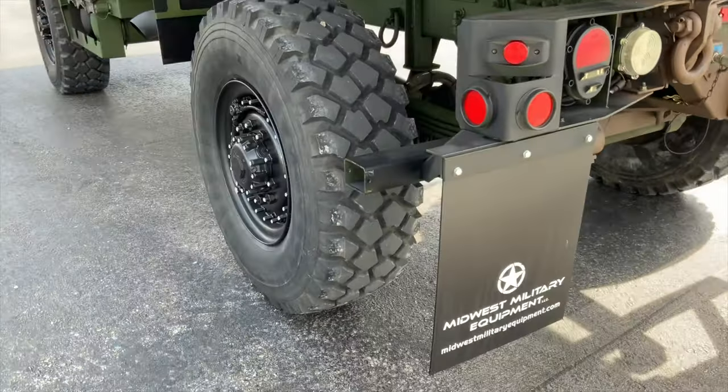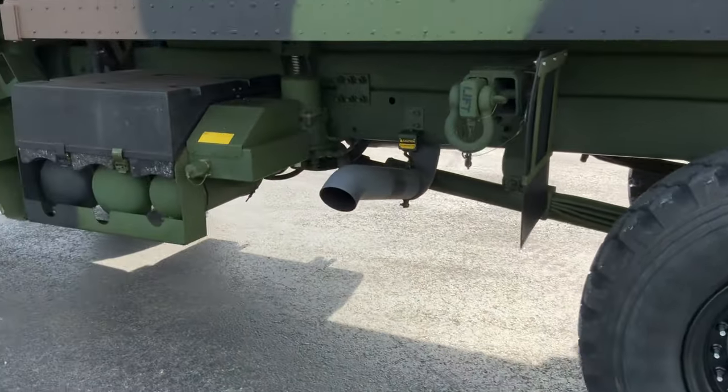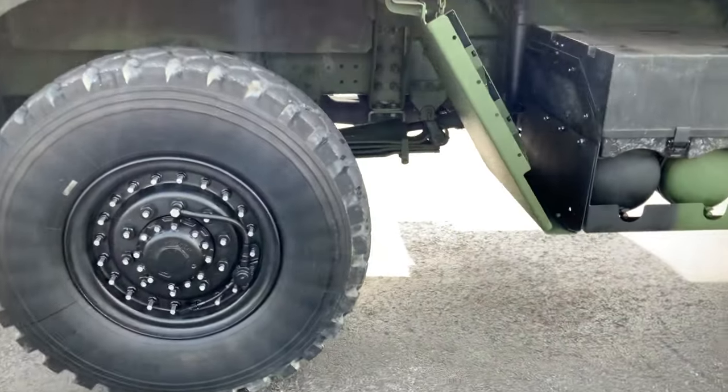We've completely gone through this truck and serviced it front to back. We've changed the differential oil, the hub oil, the engine oil, the fuel filters, and the fuel tank itself — we went through, drained it, and put fresh fuel in it.